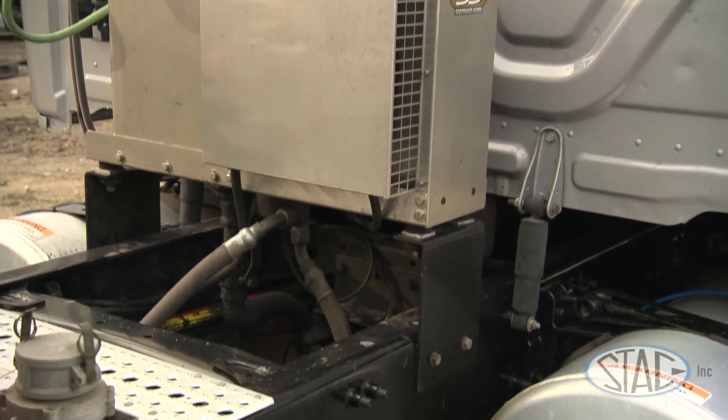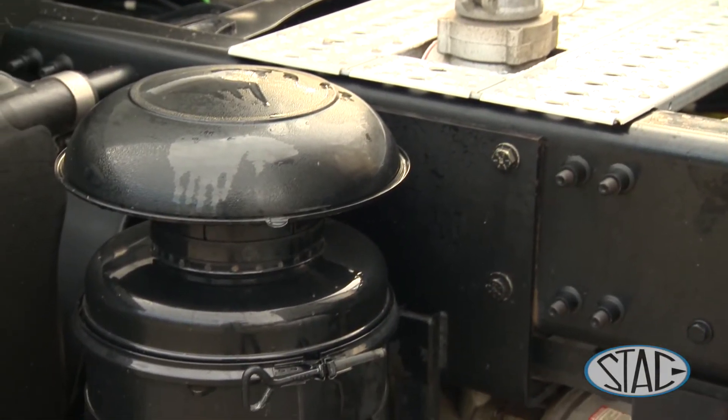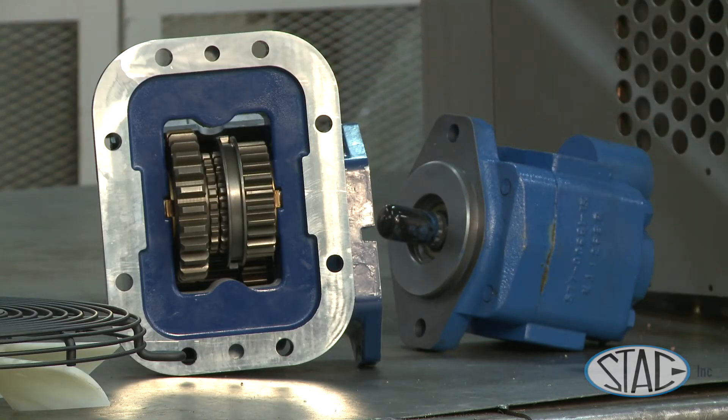The 975 and 675 series are able to take the capacity of multiple products, and it's cut down to one PTO, which helps us save weight.